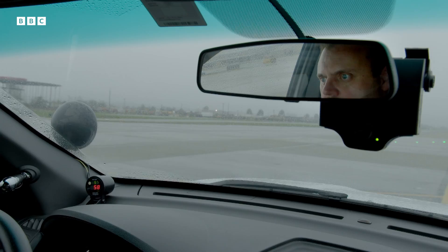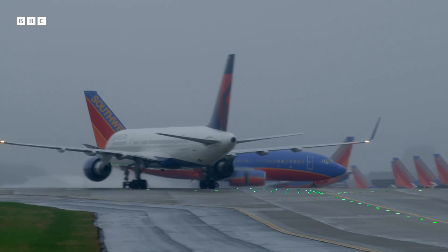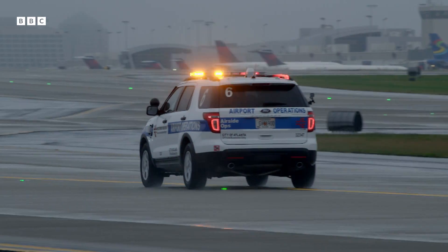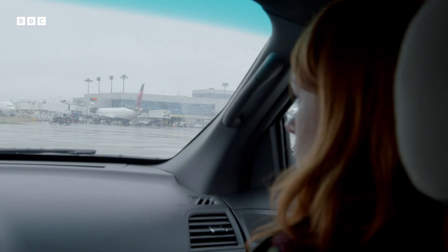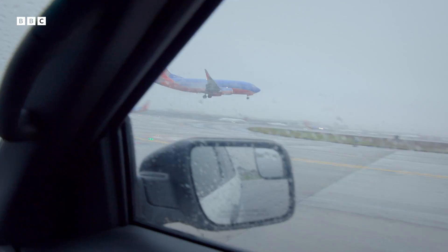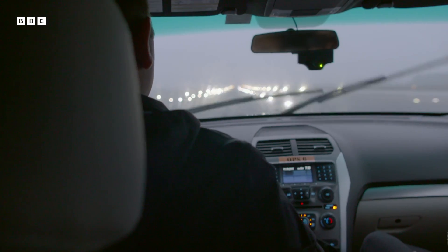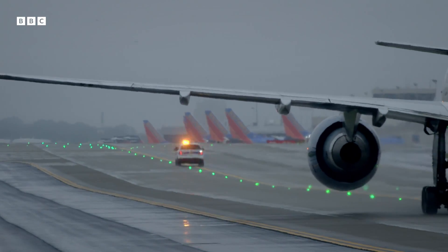John Ryan is responsible for foreign object debris collection. I'm helping him scour every inch of Atlantis tarmac. This runway safety inspection involves looking for any pieces of debris that might have fallen onto the ground from a plane or airport vehicle. Sounds straightforward enough, but there's just a 45-second window between landings to check an entire runway.